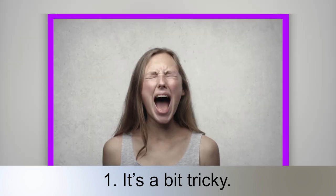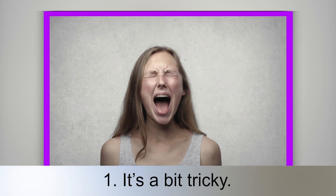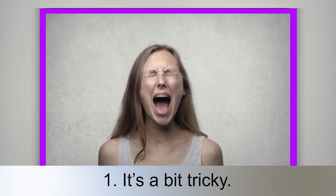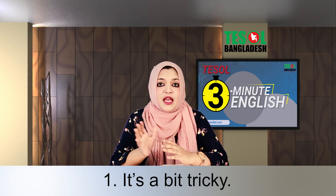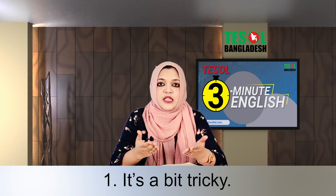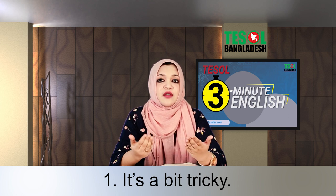Number one: it's a bit tricky. Instead of saying it's difficult, we can say it's a bit tricky. The reason for repeating the same expression is that I want you to repeat after me so that you can remember it when you need it.